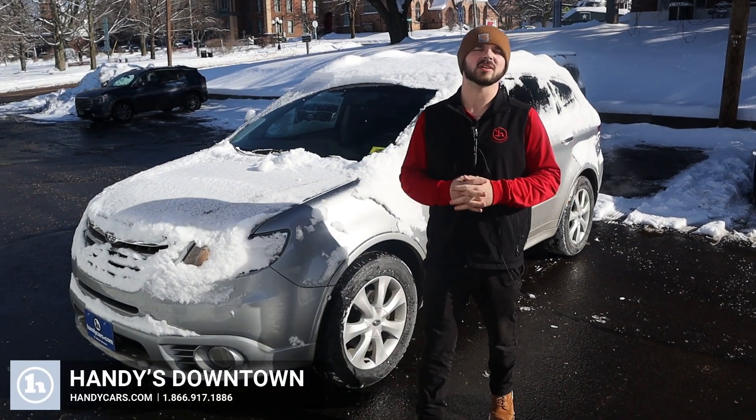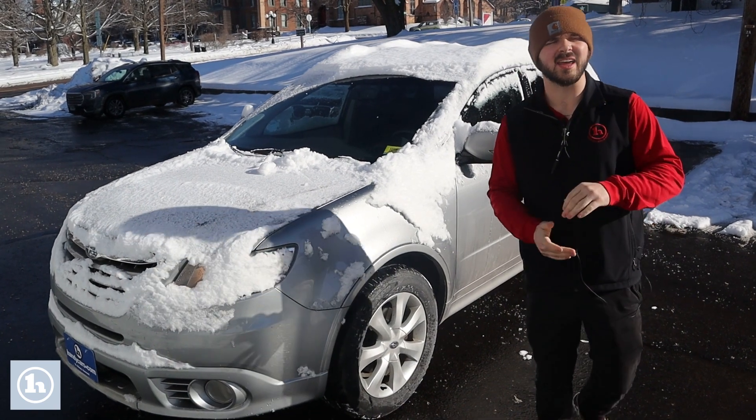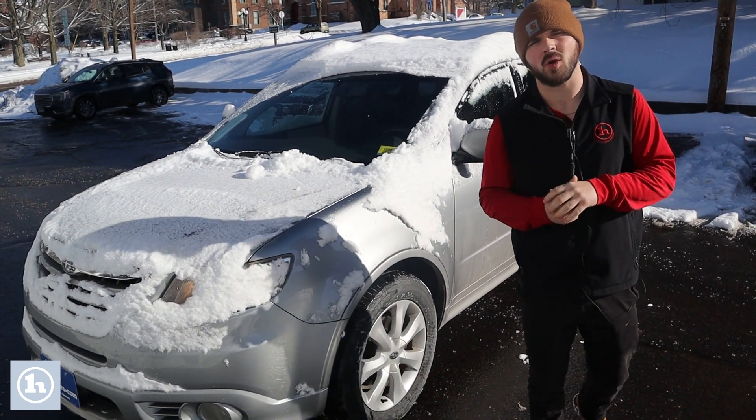Hey there, this is Andrew at Handy Downtown. I just wanted to make you a quick video. I know the 09 Forester that you're interested in is not going to be available — that vehicle is going to wholesale.